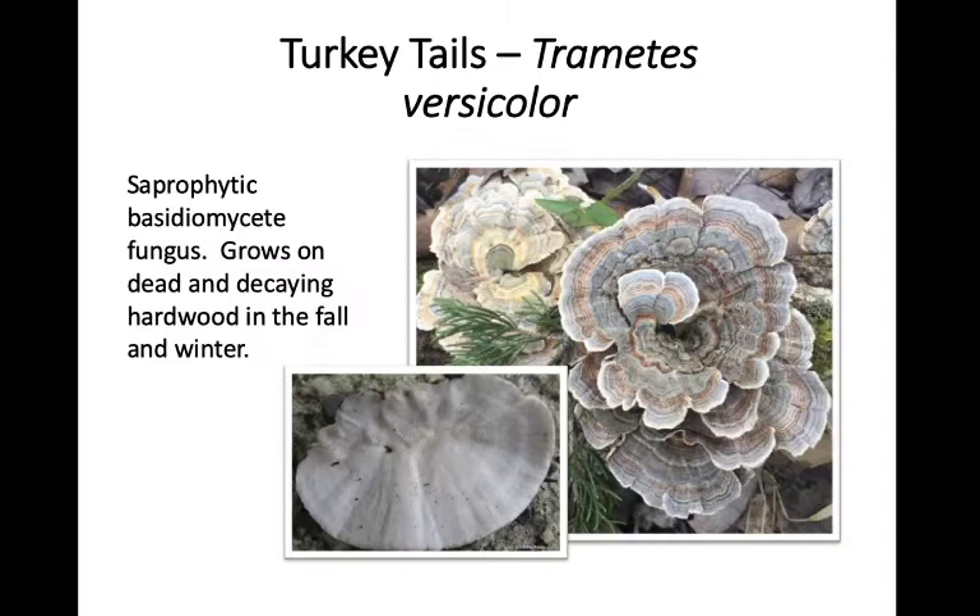First up, we're going to be talking about turkey tails — these are Trametes versicolor. There are a lot of different Trametes species, but true turkey tails are Trametes versicolor. These fungi are saprophytic basidiomycetes. Saprophytes are organisms that feed on dead and decaying material — they're not parasites, they don't need a living host. Turkey tails feed on dead cellulose or dead wood material, so downed logs and dead bits of trees, not on living trees.